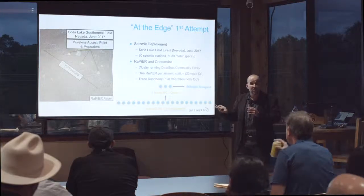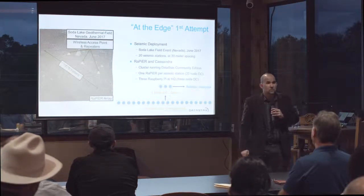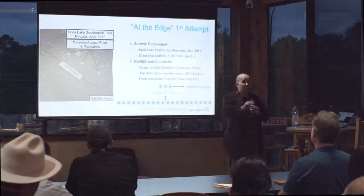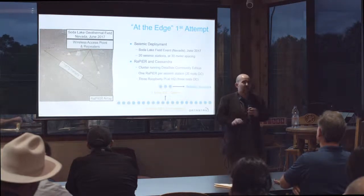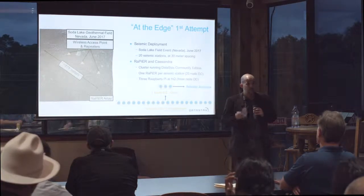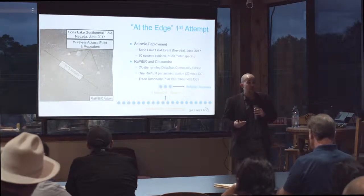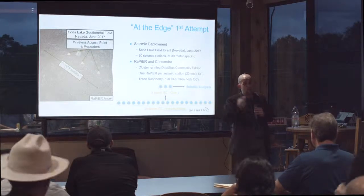Regarding the RefTech interface: they do not have an open protocol — they have their own RTP protocol. RefTech is owned by Trimble, so search through Trimble if you're Googling. They provided me a version of their acquisition software compiled for the ARM architecture, and I ported it onto the Raspberry Pi. Basically they gave me their archive software and I just ran it on the Pi.